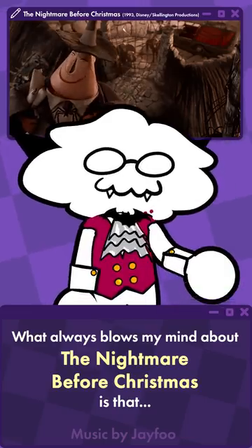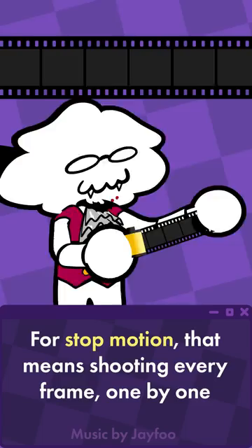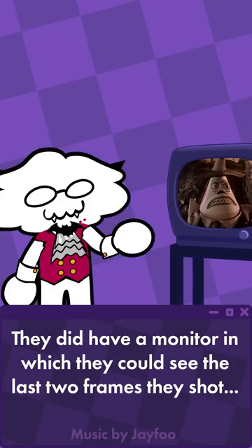What always blows my mind about The Nightmare Before Christmas is that at that time everything was done on film. For stop motion that means shooting every frame one by one and then waiting for that footage to develop. They did have a monitor in which they could see the last two frames they shot and compare them to what they're about to shoot, but otherwise it was pretty raw compared to 2D animation.